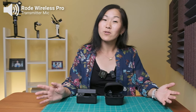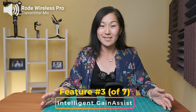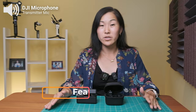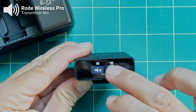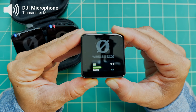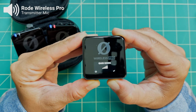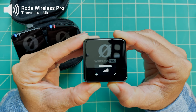The third key benefit to the Rode Wireless Pro that the DJI microphone is lacking is Intelligent Gain Assist. This first came out with the Rode Wireless Mi, and when it's enabled it automatically adjusts your audio levels for you. On both the DJI mic and the Rode Wireless Pro you can set your own gain levels, but there's always the risk of your subject being too loud — resulting in clipped audio — or your subject being too soft, so the audio is too low. With gain assist, you don't have to worry about setting the wrong gain level or having to manually change it while you're filming.